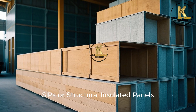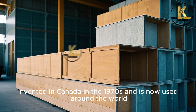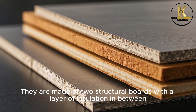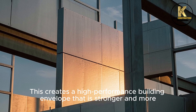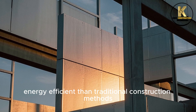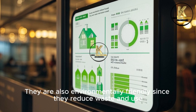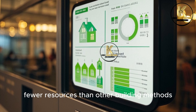Number 8: SIPs, or Structural Insulated Panels. SIPs are a revolutionary building system that was invented in Canada in the 1970s and is now used around the world. They are made of two structural boards with a layer of insulation in between, creating a high-performance building envelope that is stronger and more energy-efficient than traditional construction methods. SIPs can be used to build homes, commercial buildings, and even bridges, and are also environmentally friendly since they reduce waste and use fewer resources.